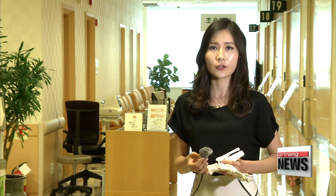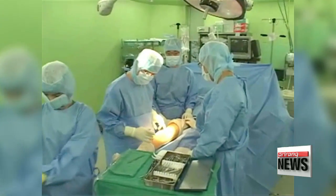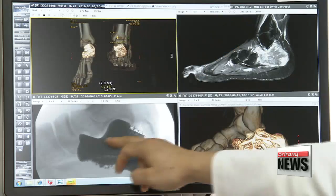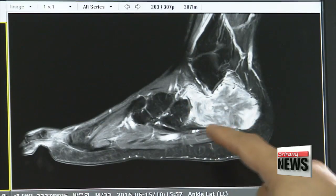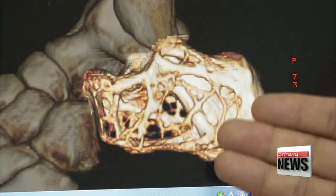Using the same process, a heel bone was printed for a male patient in his early 20s who had a tumor removed from his left foot. Using conventional surgery methods, this young man who currently serves in the military would have had his foot amputated to stop the tumor spreading to other parts of his body. But armed with a 3D printer, the medical team was able to make a heel bone for him in just two weeks.